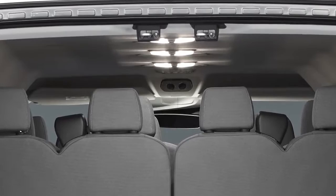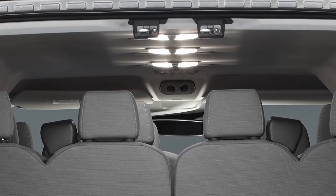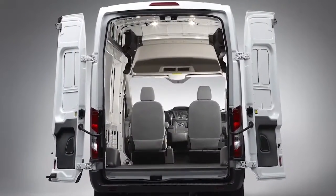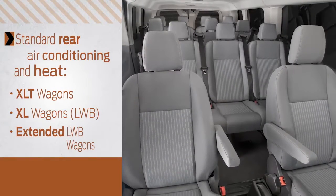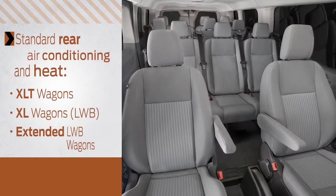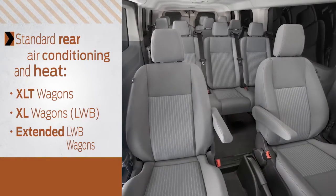Low roof van and wagon models have a mini overhead console that fits items like notepads, mobile phones, and pens. In van models, efficient LED lighting is available to provide clear illumination of the cargo area. Rear air conditioning and heat come standard on all XLT wagons, long wheelbase XL wagons, and extended long wheelbase models.